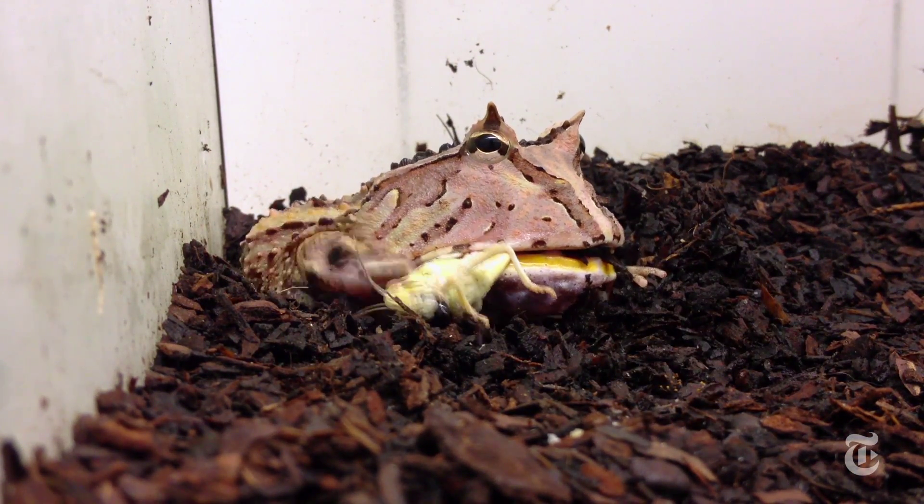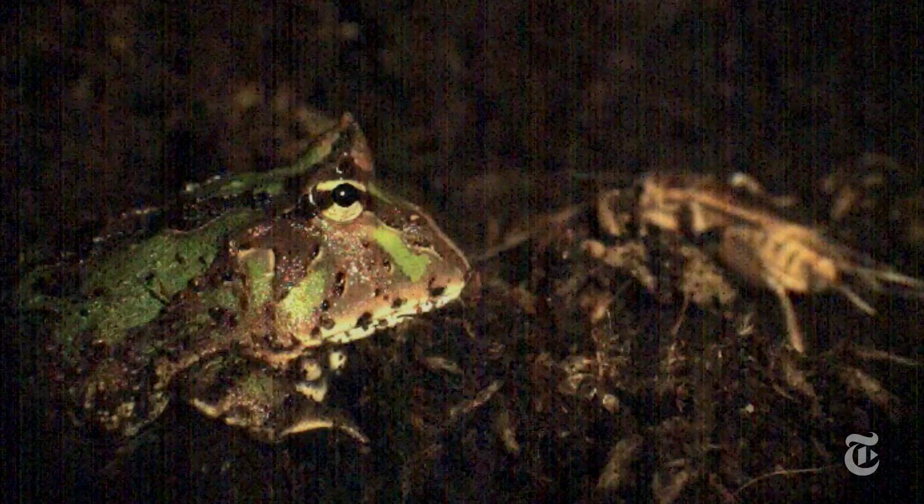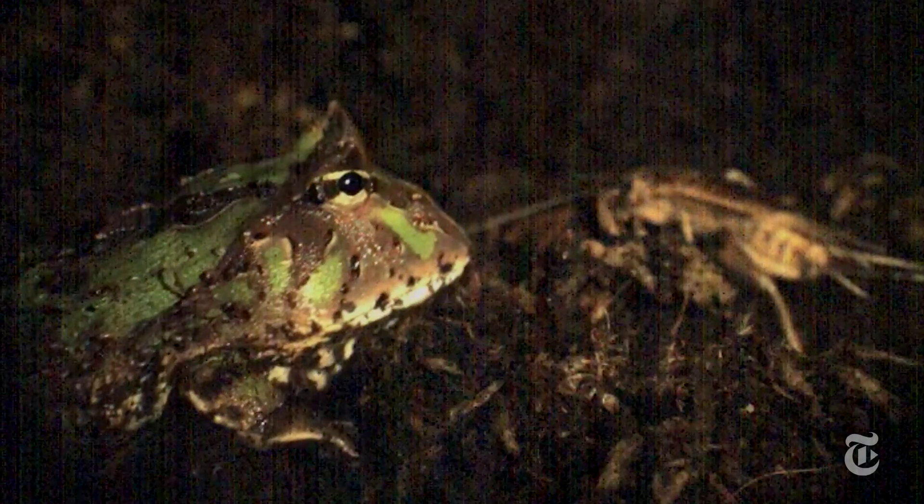Did you see that? Well, here's the same kind of attack, slowed down so you can see exactly what happens. That is a South American horned frog, and that's how it gets lunch.